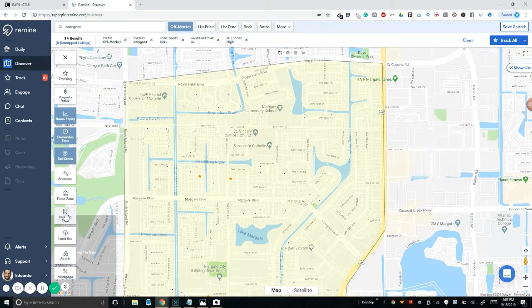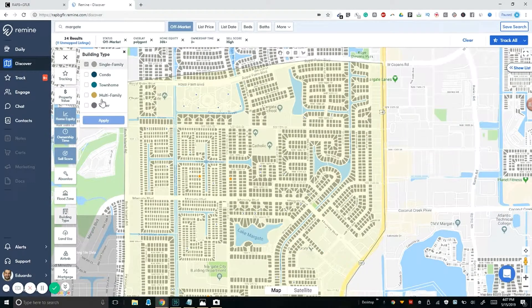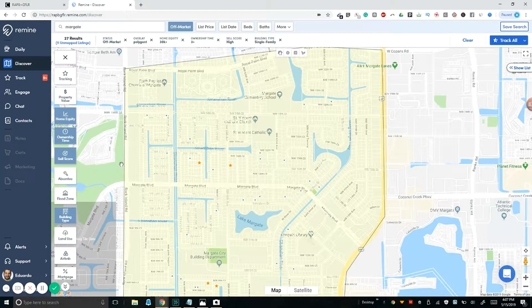You should also go to 'Building Type' and click on residential or single family homes. For our purposes, we're going to go single family — that's what we're focusing on. Now we're down to 27 results. So we've got 27 results here. This is what you do next.